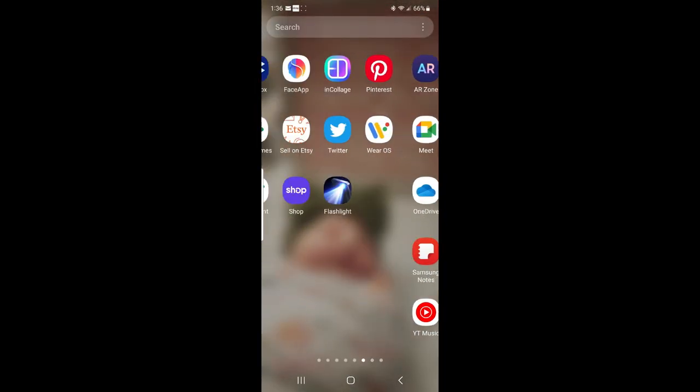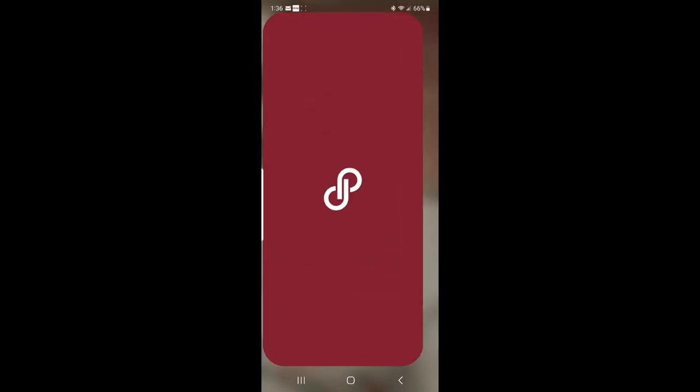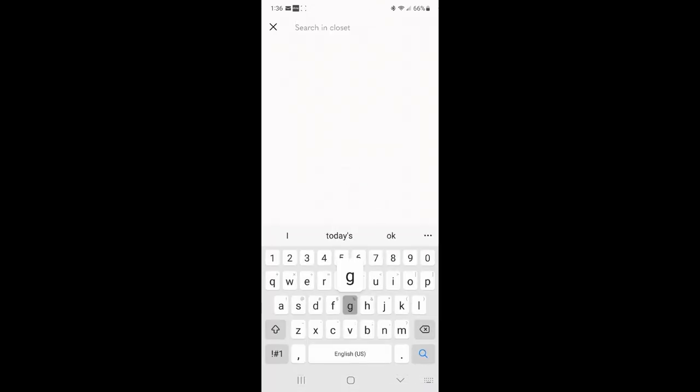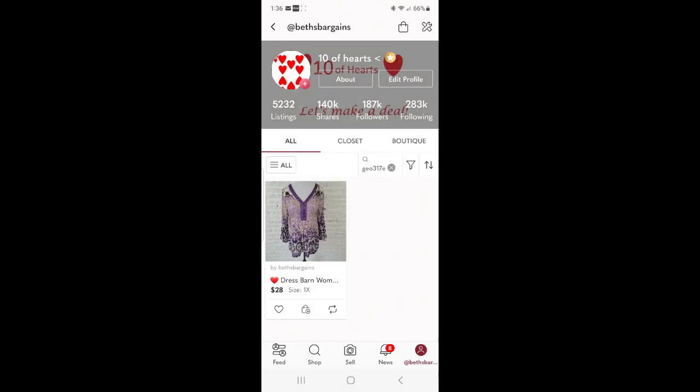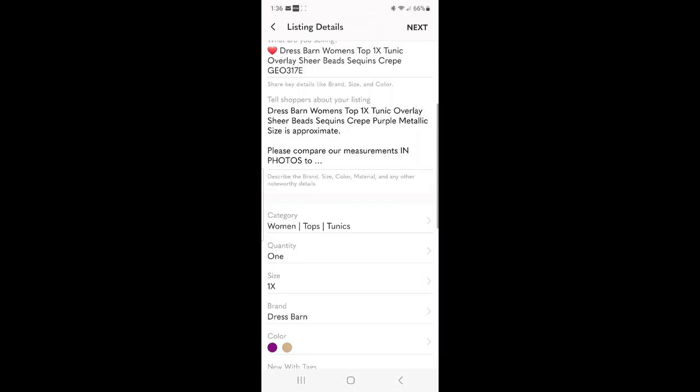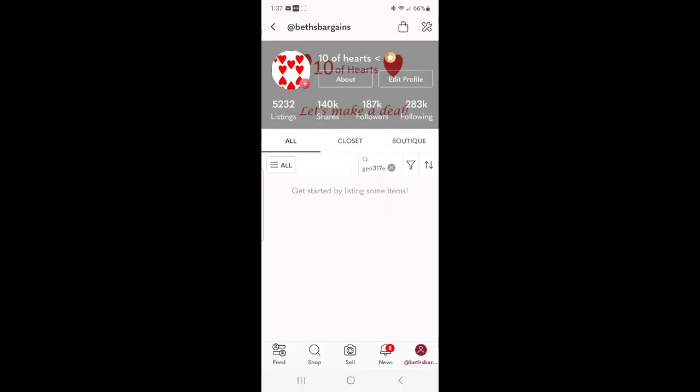Cha-ching — I sold something on eBay! Now I need to take this item off Poshmark so it doesn't sell there too. This Dress Barn item has a SKU number of GEO317, so I'm going to go to my Poshmark closet, search by the SKU number, and remove it permanently. If I'm unable to delete the item it's usually because there's an offer out on it, so I edit the size, save it, and then try again — that usually works.